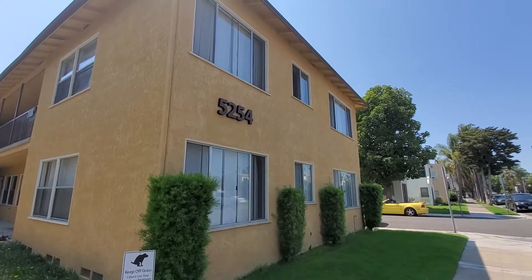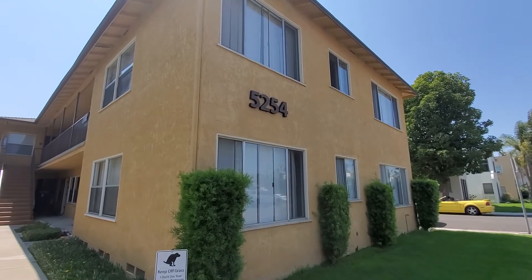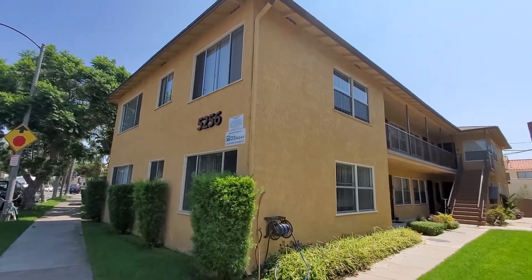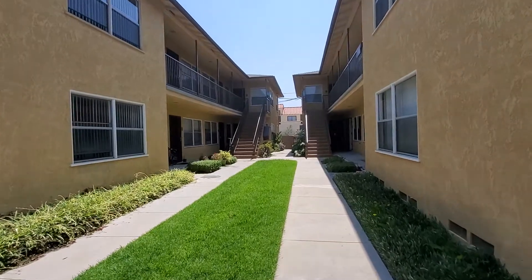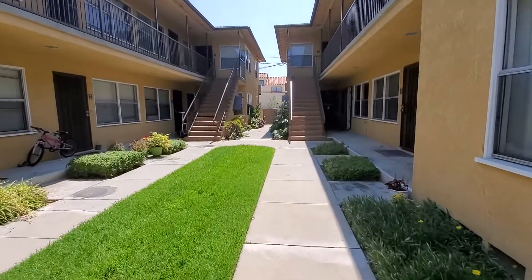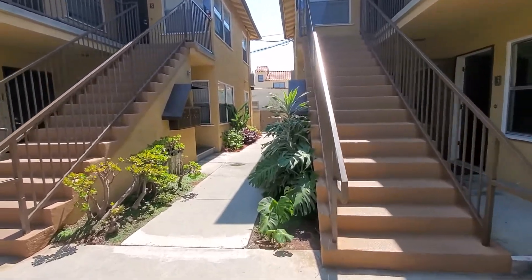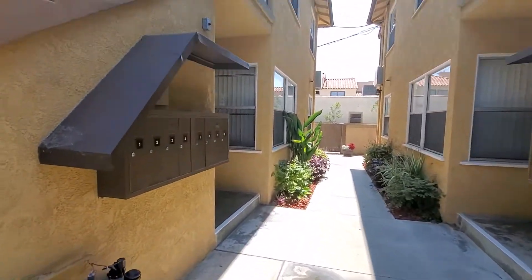Hello, this is Lily Green with Pan American Properties. I am welcoming you to 5254 East de Toledo in the city of Long Beach. Today, this is a beautiful property — as you see, it's two buildings together. We have a little patio here that's for everybody's use. This property is pet friendly, so you can have your furry friend with you.